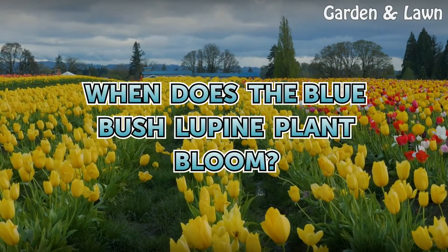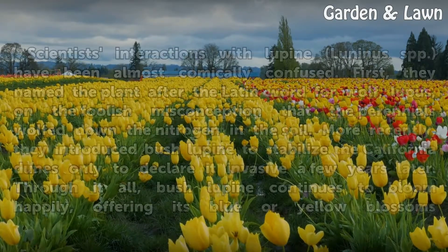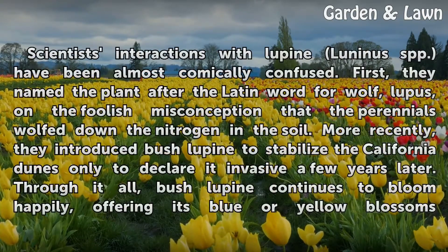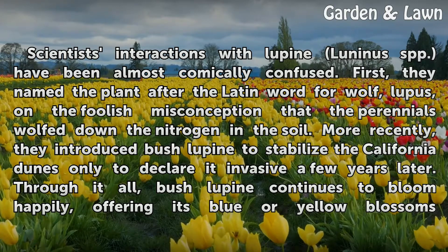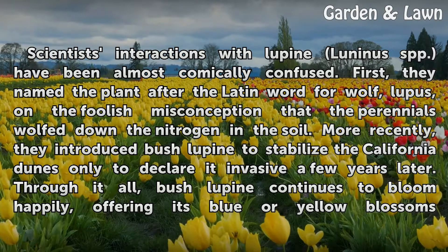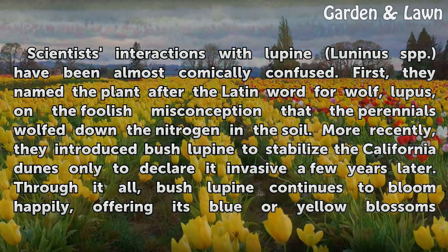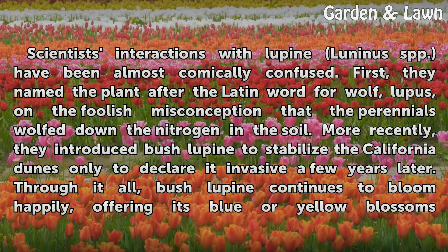When does the bush lupine plant bloom? Scientists' interactions with lupine (Lupinus spp.) have been almost comically confused. First, they named the plant after the Latin word for wolf, lupus, on the foolish misconception that the perennials wolf down the nitrogen in the soil. More recently, they introduced bush lupine to stabilize the California dunes, only to declare it invasive a few years later.